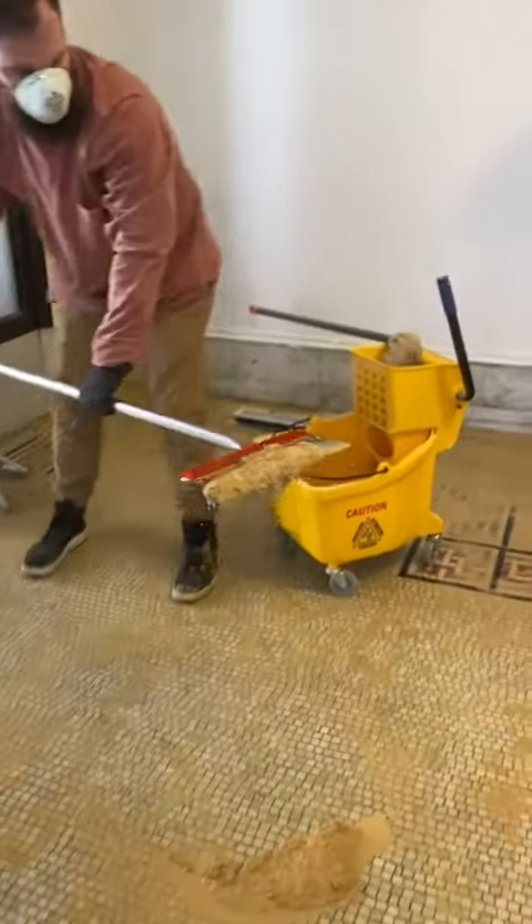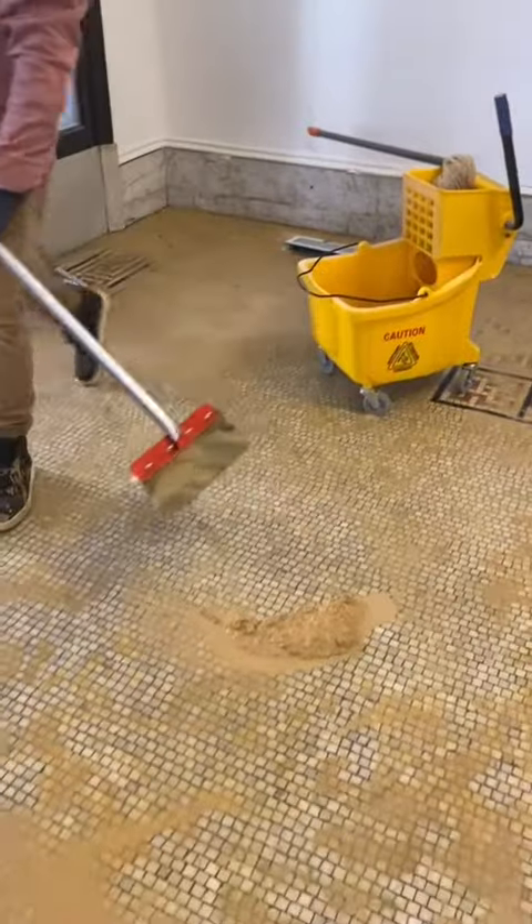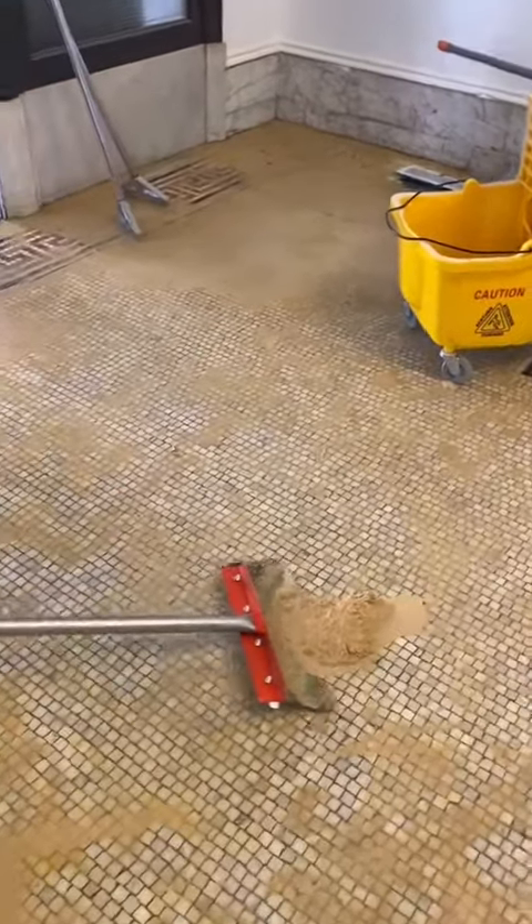That is a big old pile of carpet glue. It was as gross as it looked in real life — it really, really was.